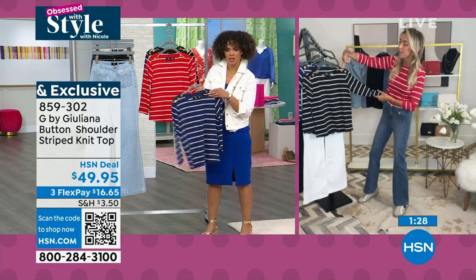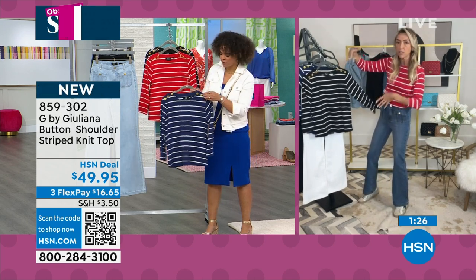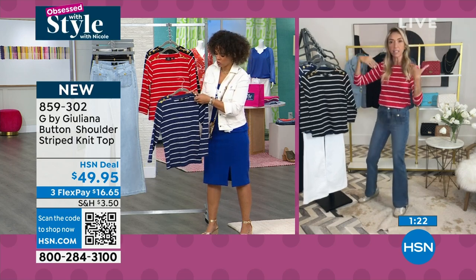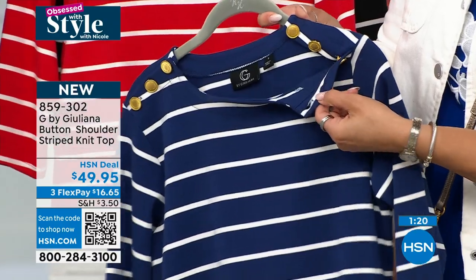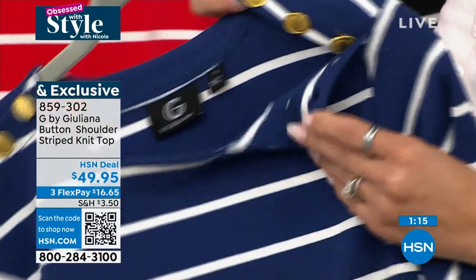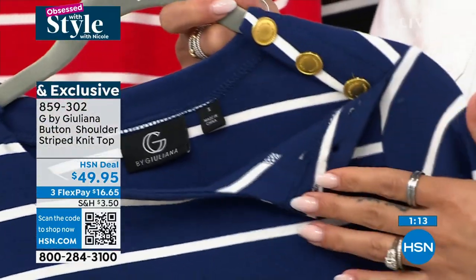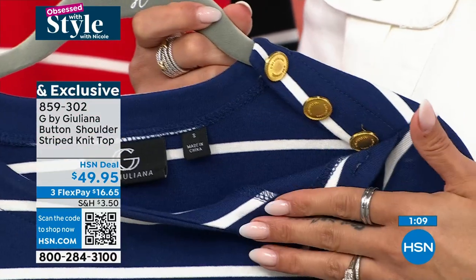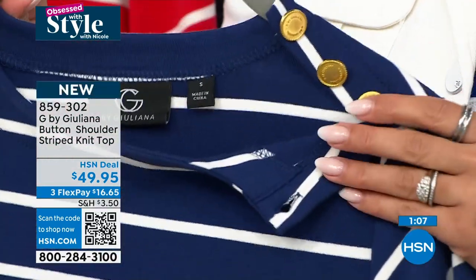Look at the gold hardware — these buttons are actually functional, so it's very easy to unbutton one and slip on and off your body. It's so cute. Nothing says spring quite like a cute little stripe top. It's very nautical, which is a look that never goes away.